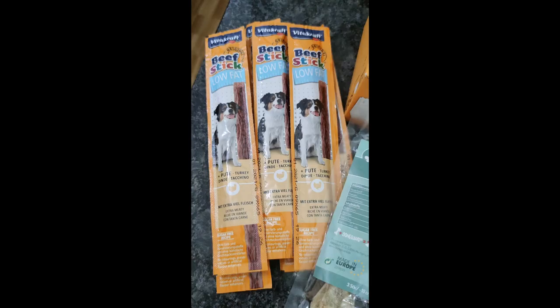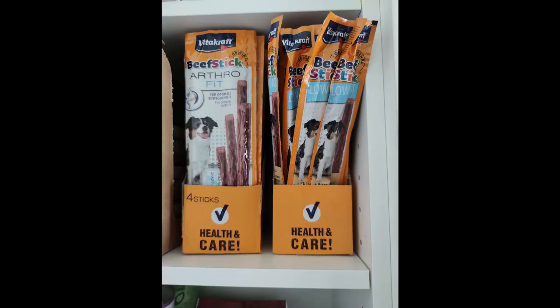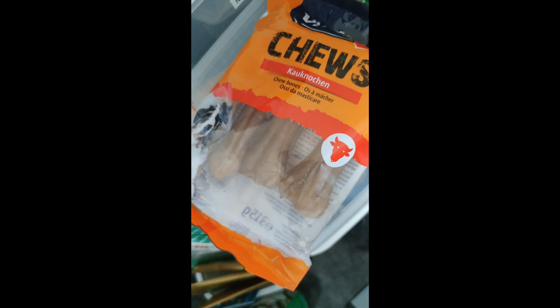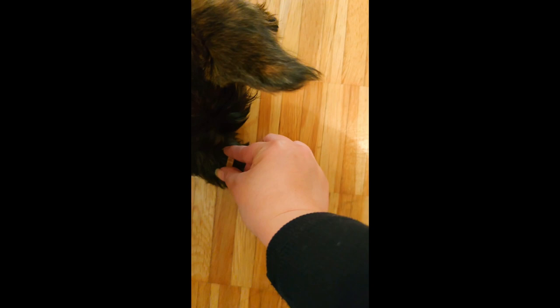Something I also like to do whenever we go to the pet store is stock up on Vitacraft items such as the Beefstick Arthrofit, Beefstick Low Fat, the Beef Burgers, and the Dog Chewing Bone which comes with six pieces in a pack. We used to get him the Bone Guard 0-1 from Pansen, but the size is a bit too small now, which is why we switched to the Vitacraft one. We also continue to buy the Hills dental care snacks because they're bigger and keep him occupied longer.